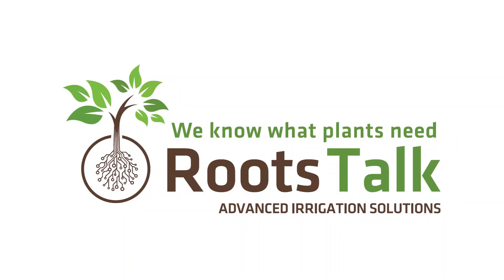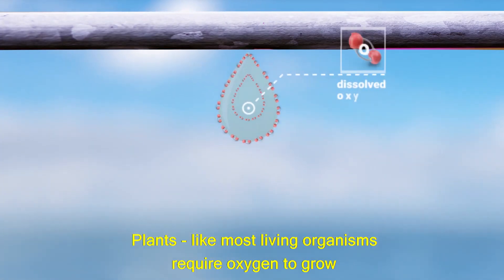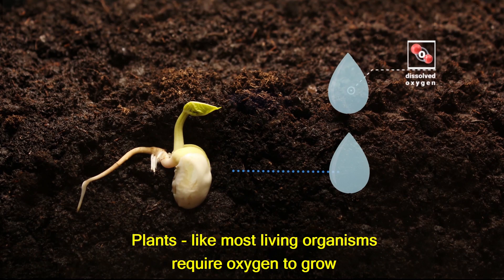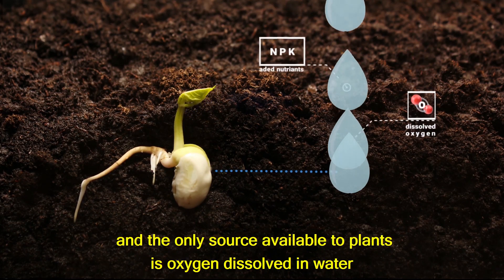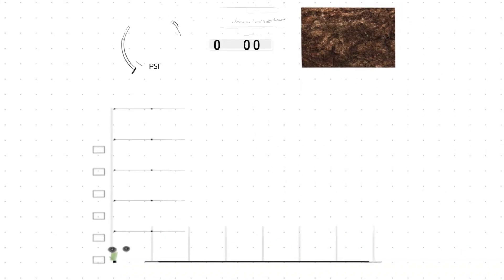RootsTalk has created a system that knows exactly how much water the plant needs, thus eliminating crop overfeeding. Plants, like most living organisms, require oxygen to grow, and the only source available to plants is oxygen dissolved in water. Let us now illustrate conventional irrigation.